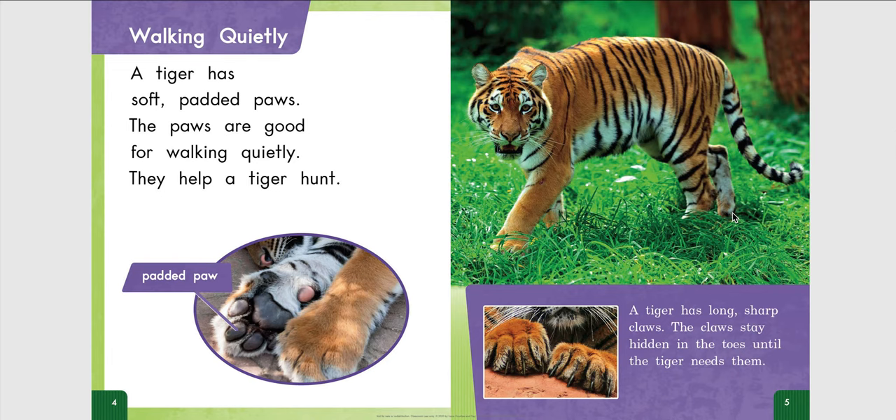Walking Quietly. A tiger has soft padded paws. The paws are good for walking quietly. They help a tiger hunt.